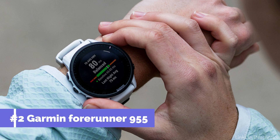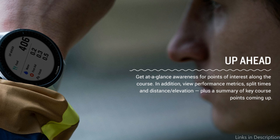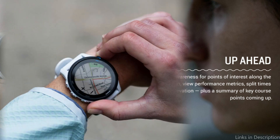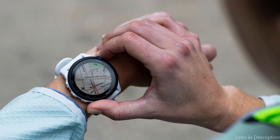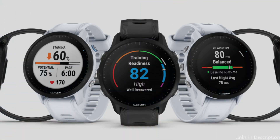On number two, we have the Garmin Forerunner 955. The Garmin Forerunner 955 is poised to transform triathlon athletes' approach to training and performance monitoring. Building on the solid basis built by the Garmin Forerunner 945, this next model promises to deliver a slew of improvements and new capabilities tailored directly to the needs of the modern triathlete.